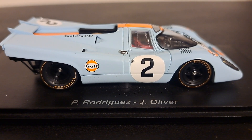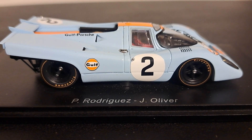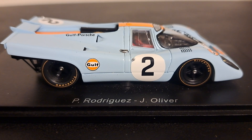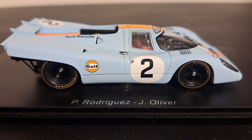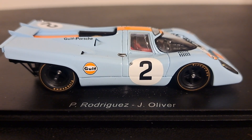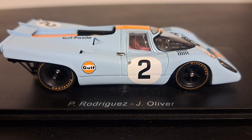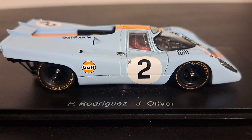The drivers of the car, which are featured on the opposite side of this Spark base, were Pedro Rodriguez from Mexico, who won eight races in this car and died racing a Ferrari 512M in 1971 at the age of 31 years. Jackie Oliver from Belgium was his partner — the winner of both Le Mans and Can-Am — who died in 2023 at age 81.